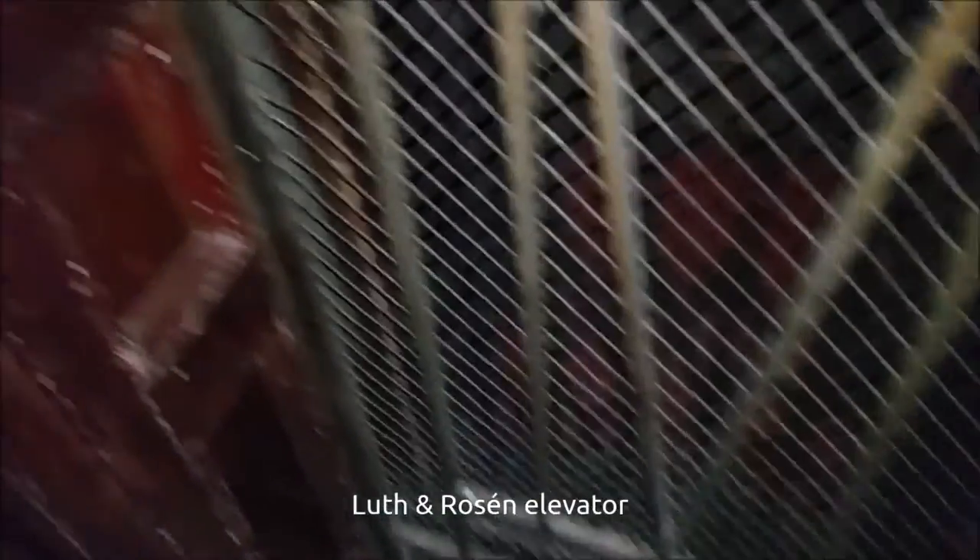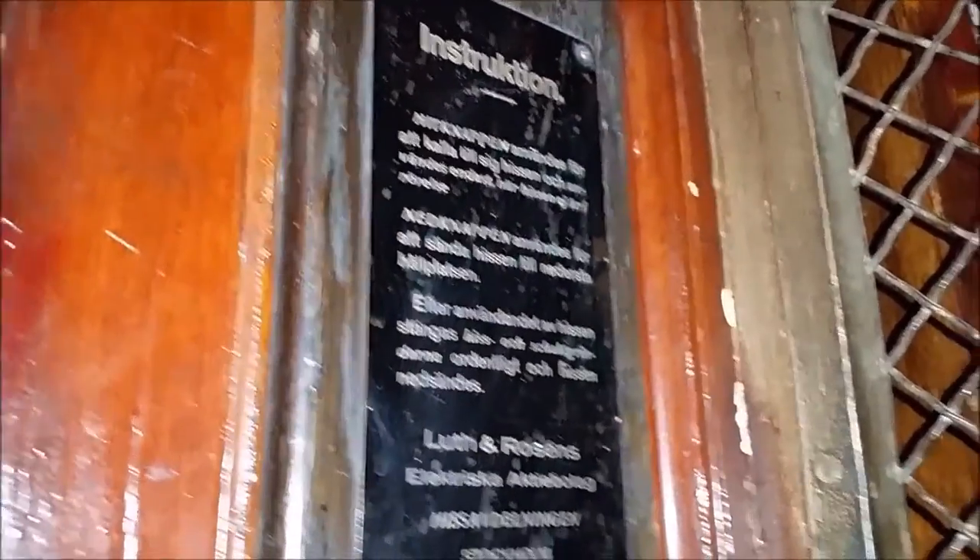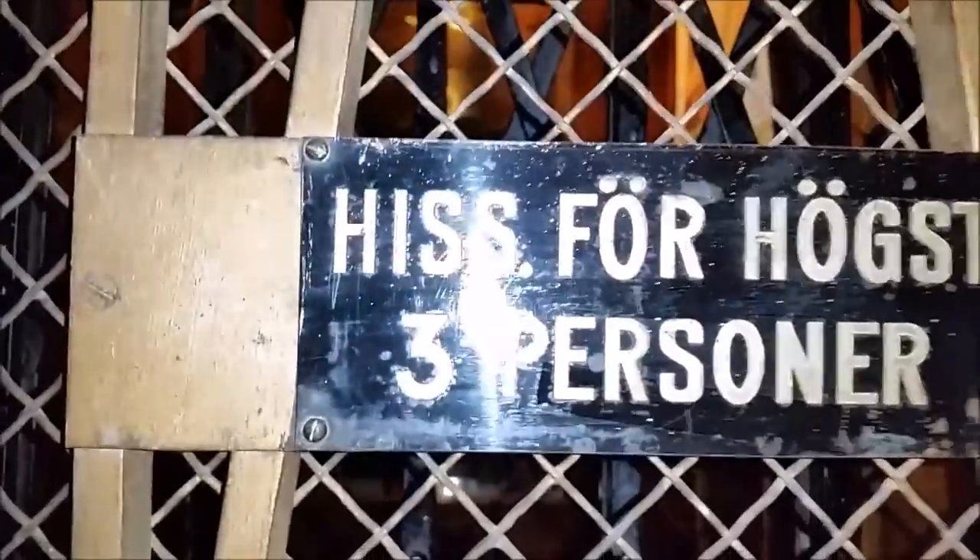Elevator Jack sent me a completely original Luf & Rosén traction elevator. This elevator serves five floors and is located in Vestmanagata, North Stockholm City.